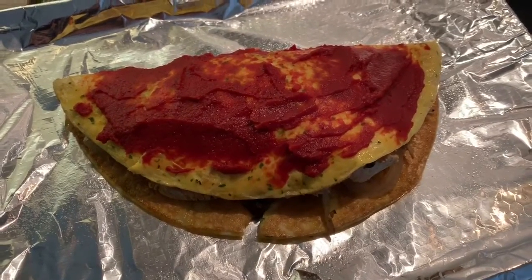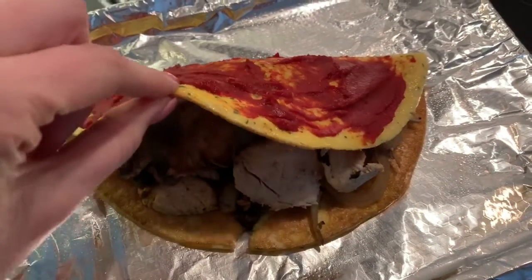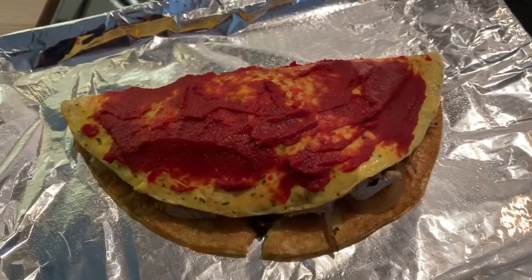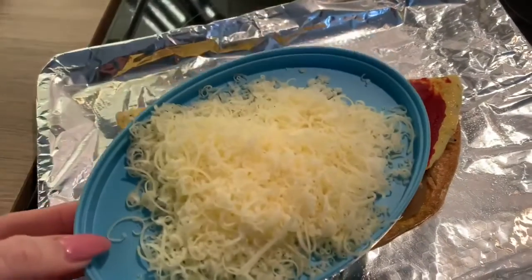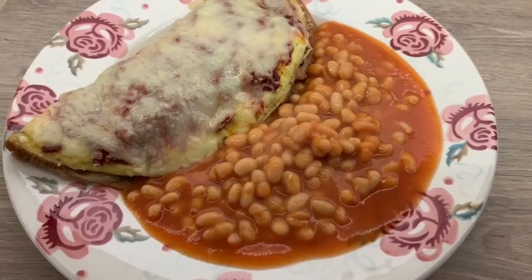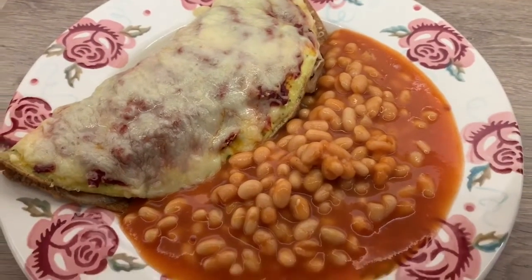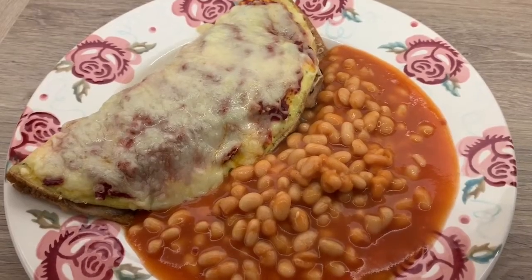So for tea I'm having a calzone - this is done with a three-egg omelette with parsley in, and then there's chicken, mushrooms and onions. I've topped it with tomato puree and I'm now going to add 30 grams of cheese. This has been in the oven for 10 minutes and it is finished, served with beans. I'm using the cheese as my healthy extra A.